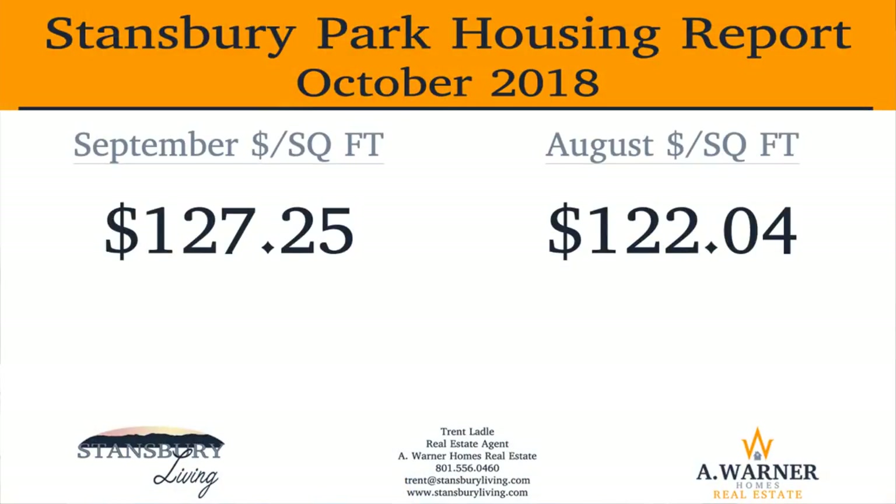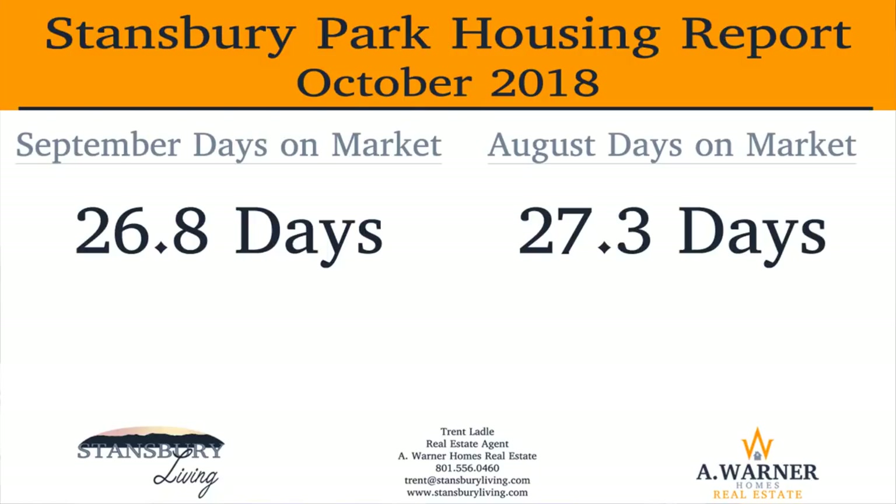September saw an increase in dollars per square foot, improving upon August numbers. The average for homes sold in September was $127.25 per square foot, compared to $122.04 per square foot in August. The number of days on market for homes in Stansbury Park dropped slightly to 26.8 days versus 27.3 days in August. This makes for the sixth straight month of days on market being less than 35 days, most likely due to the spring and summer house selling season.